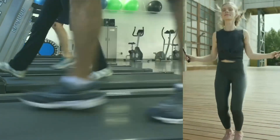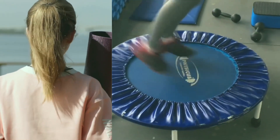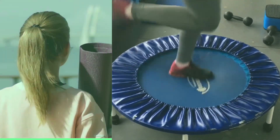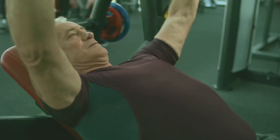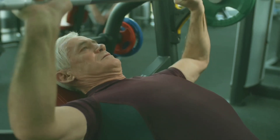Touch. Anything that touches the affected side of the face, such as washing or shaving, can cause a painful reaction. Temperature. It is also common to experience pain on the affected side when exposed to extreme temperatures, either too hot or too cold.